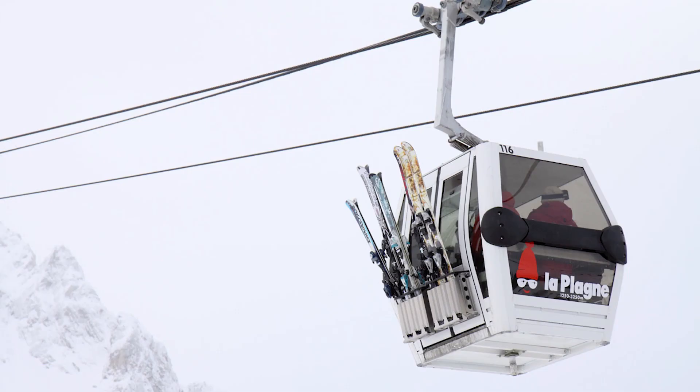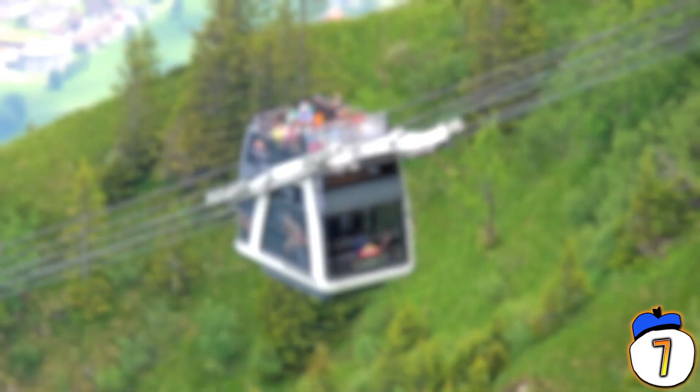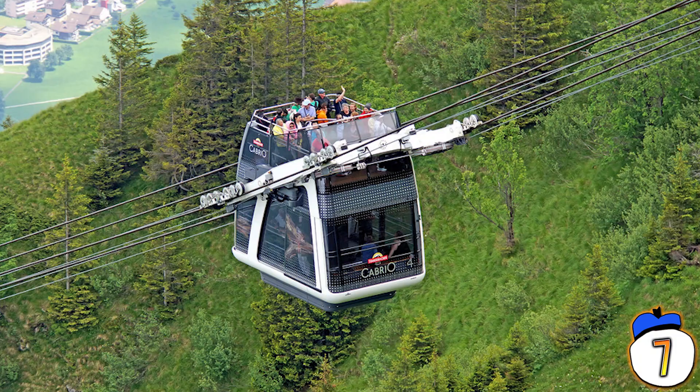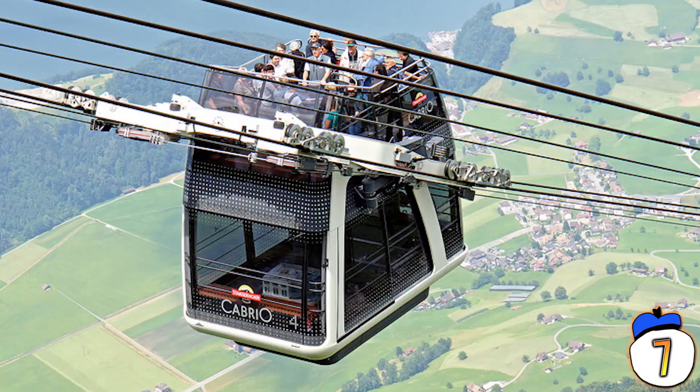7 – Cable cars can be a pretty intense experience for vertigo sufferers, but at least there's always a good thick layer of metal and glass between you and the drop to your death. But the Cabrio can go convertible, so you can climb the mountainside exposed to the open air. It takes you almost two kilometers up the Swiss Alps and sits 60 people across two floors. And if you try to cower below the open deck — well, the bottom floor is made of glass, so good luck with that.